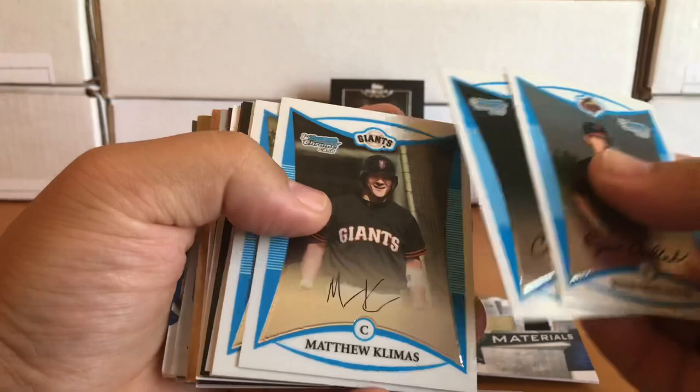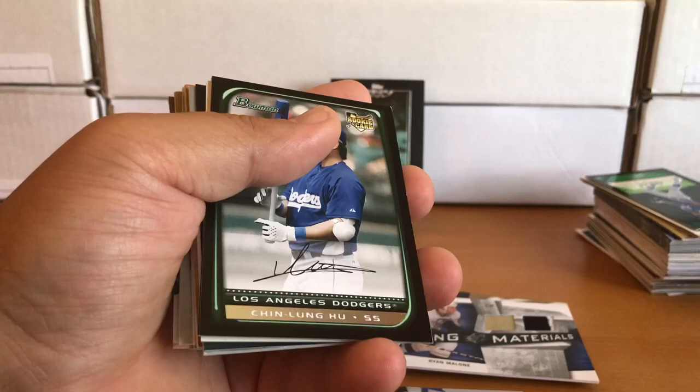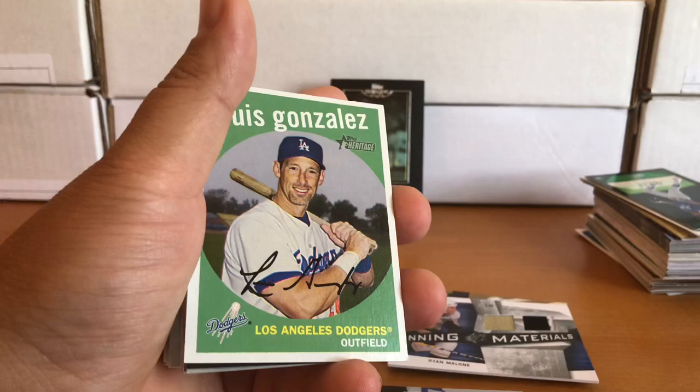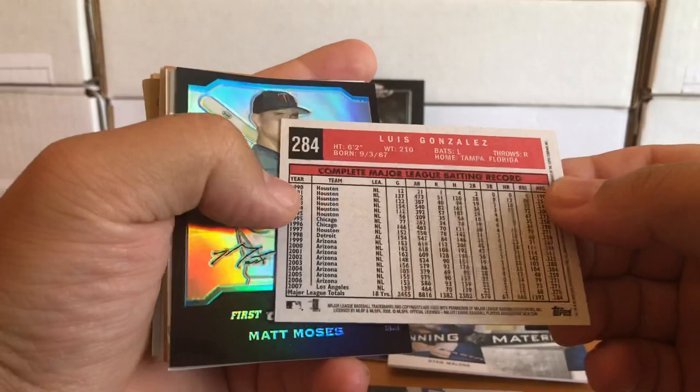Caleb Gindel, Matthew Kilmas, Luke Mott, Anthony Martinez, Brian Barton — I don't believe any of those guys were up for too long. Regular base Bowman paper from '08: Luke Hochevar — he was up for a little bit. Emilio Bonifacio, same with him. Chin-Lung Hu — not sure. A Heritage of Luis Gonzalez from '08. A first-year Chrome of Matt Moses with a pretty wicked bend to it — refractor from '04.